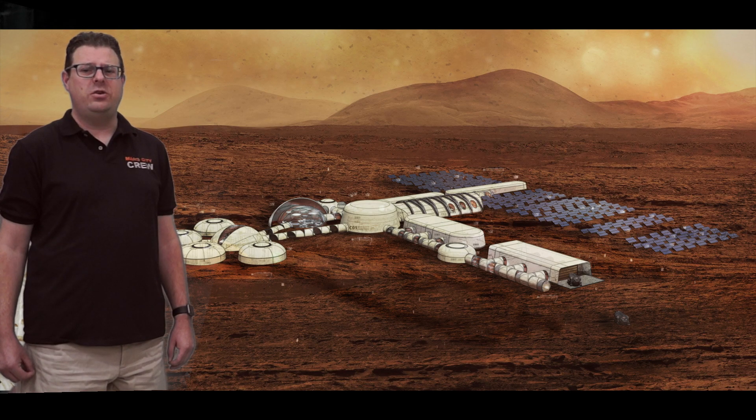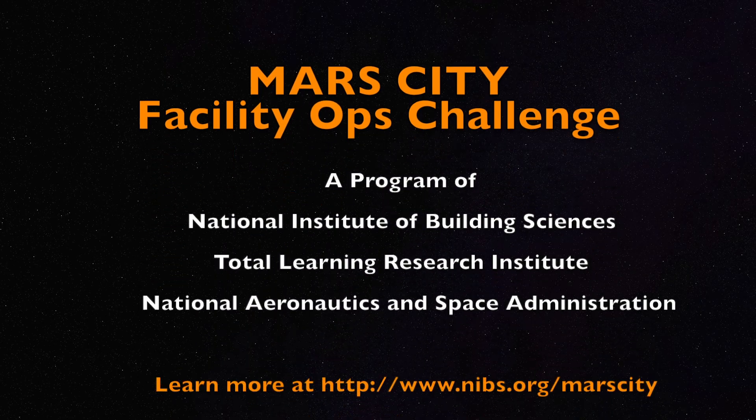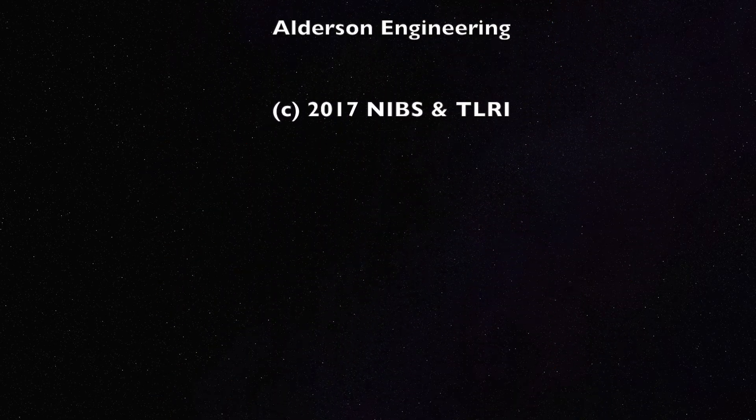Hopefully, you will find your experience inspiring and engaging. Welcome to Mars City. Enjoy your time here.